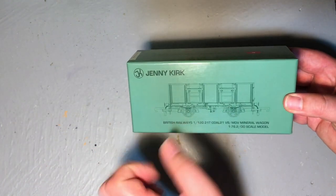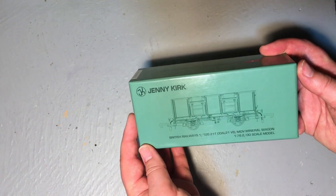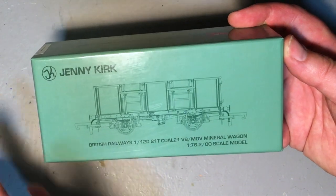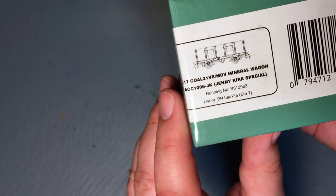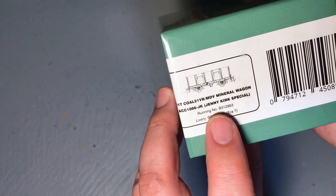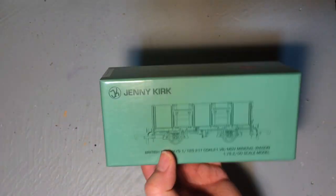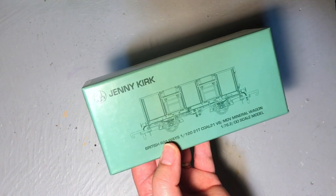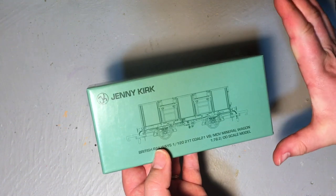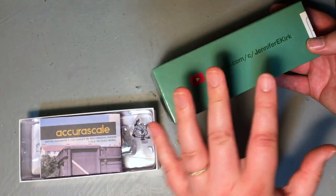The box itself is very heavy duty and representative of what the production models will look like — you can't miss that this is a Jenny Kirk special commission. We have the standard line drawing of the wagon with information about what the model is actually of. The label on the end shows catalogue number ACC1086-JK, Jenny Kirk Special, running number B312963, in BR Bauxite Era 7 with MDV branding. The livery is unique to this wagon but prototypically accurate, and it's one not repeated across the rest of the Acura Scale releases — a completely unique identity, great if you want to expand your fleet.